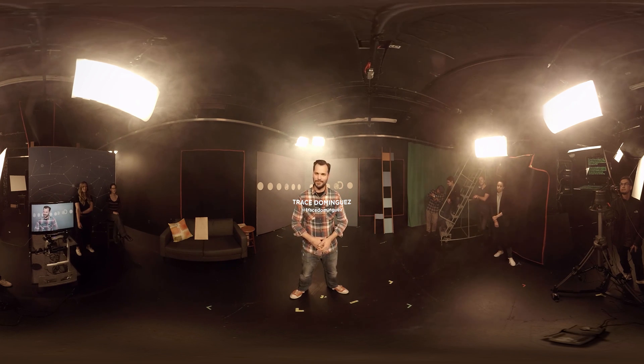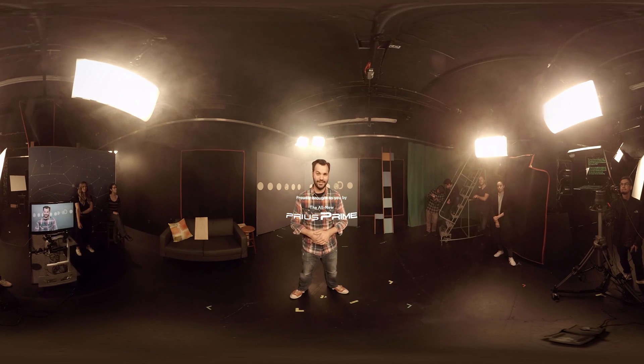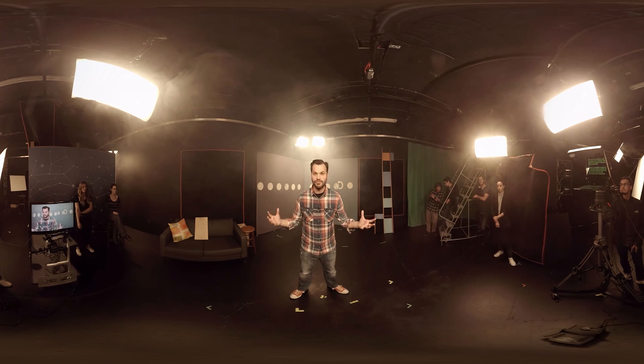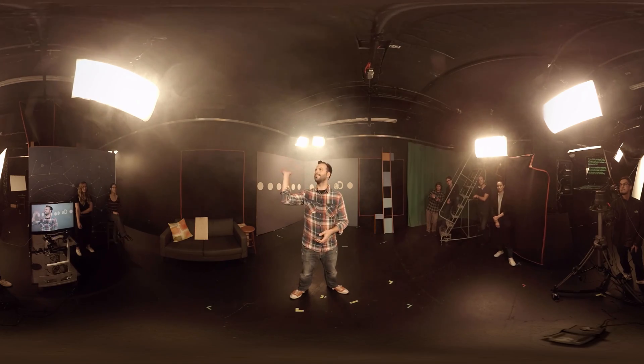Hey everybody, thanks for tuning in to DNews. I'm Trace. Today we're going to do something a little bit different. We're going to talk about the science of fog, how it's formed, and why it is that San Francisco gets so much of it. We're also going to look at technologies designed to harness fog and infrastructure that we've built in order to deal with it. But to do that, we probably have to go outside — it's a little foggy in here.